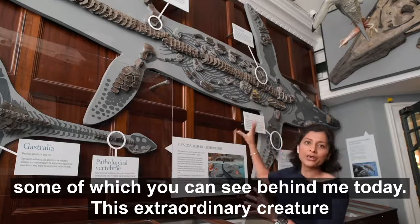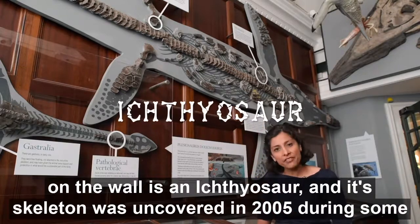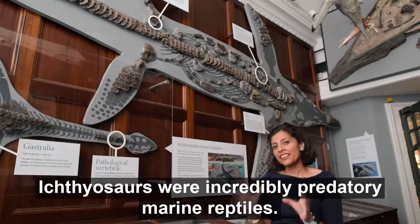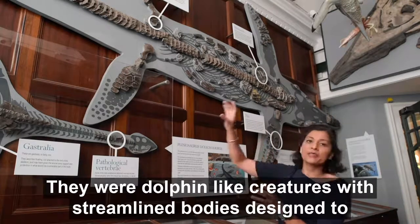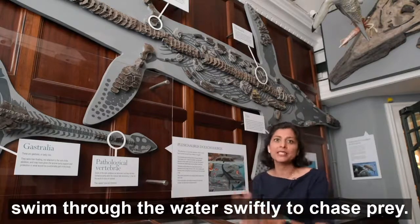This extraordinary creature on the wall is an ichthyosaur and its skeleton was uncovered in 2005 during some coastal engineering works that were being conducted on the Lyme Regis coastline. Ichthyosaurs were incredibly predatory marine reptiles.